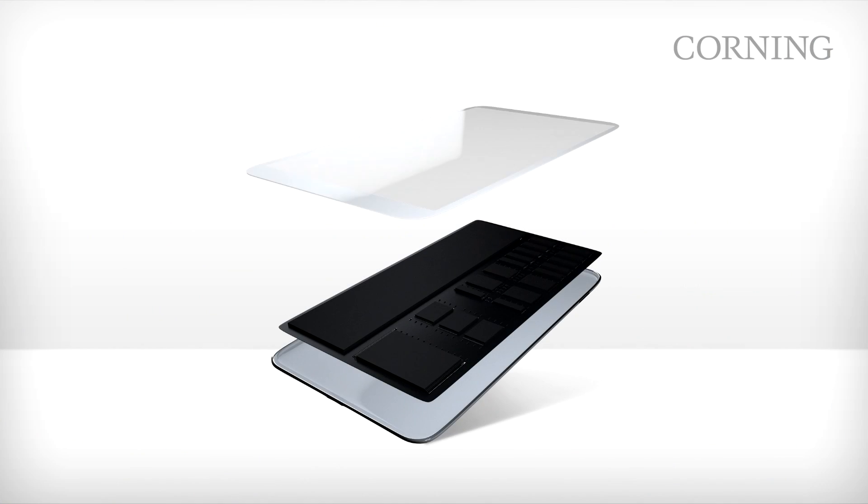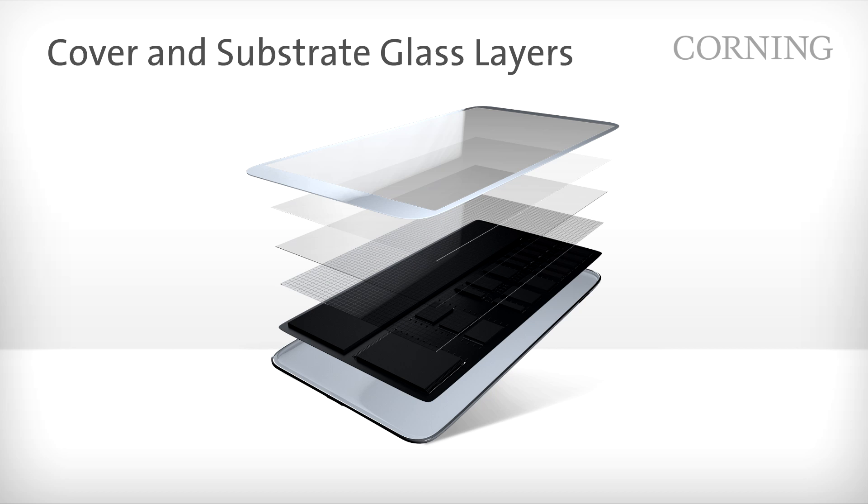I'm going to talk about the layers of glass that enable mobile devices to be thinner, lighter, faster, brighter, and higher resolution. The transparency, versatility, and durability of glass make it a keystone component in today's consumer electronics industry.